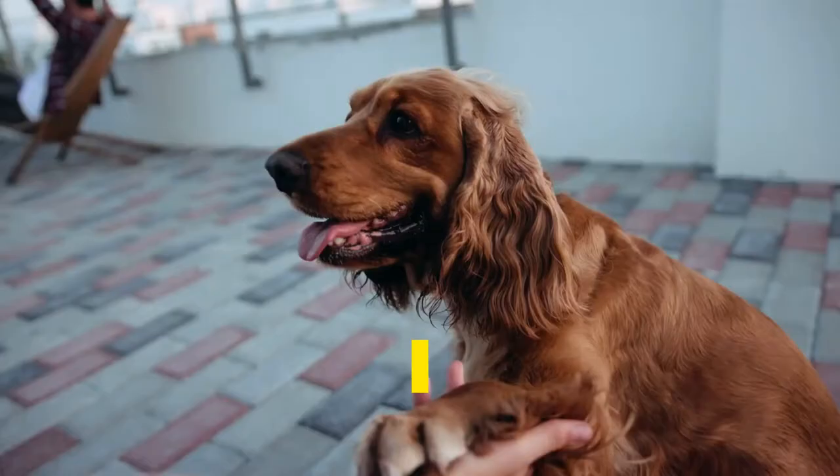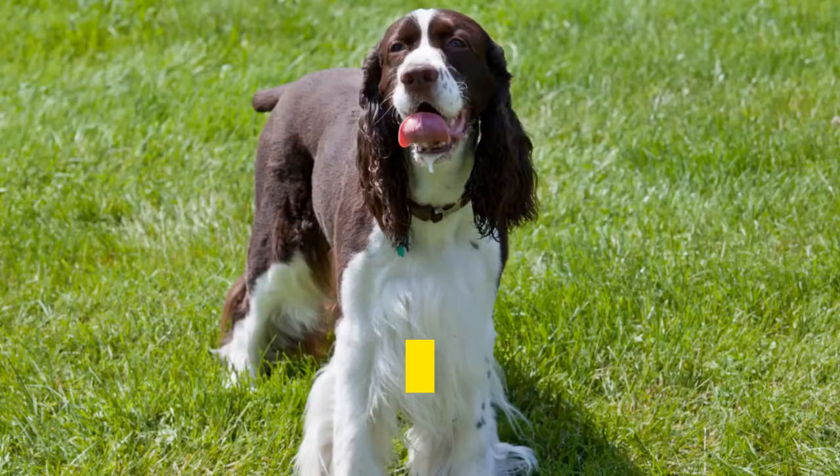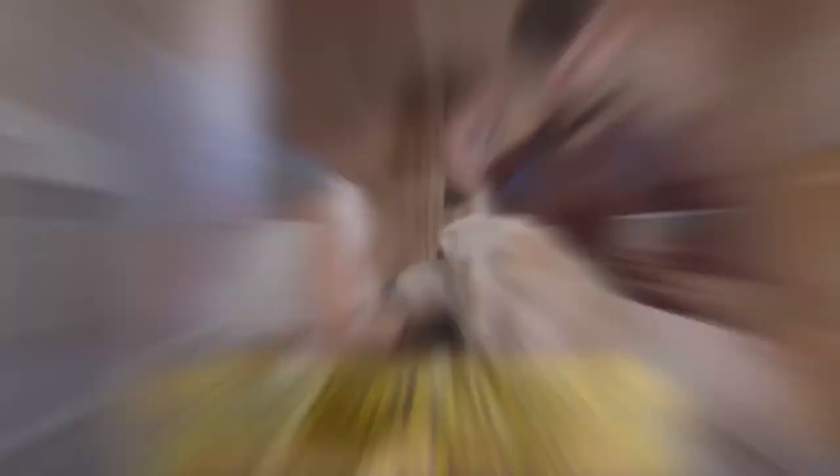Which one is better for you as a pet? Although the English Springer Spaniel pricing structure may attract you in the first place, the fact is that they are not suitable for novice users because they need a lot of grooming effort. They have stubborn personalities and the defense systems are weak, so it is better to spend a bit more money and buy the Welsh Springer Spaniel. However, if you are an experienced pet owner and are confident enough to handle all kinds of dogs, you can go for any of them. What dog breed do you have? Make sure to comment down below. That's all for now. I hope you have a terrific day!